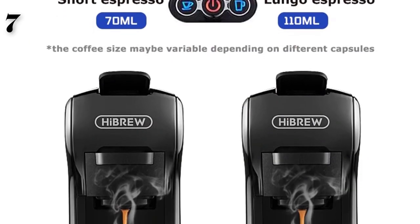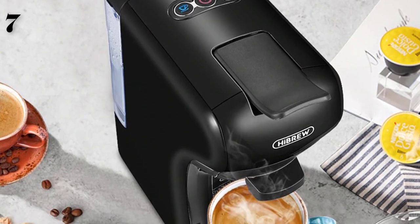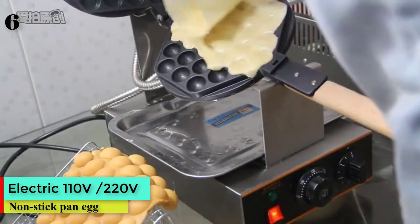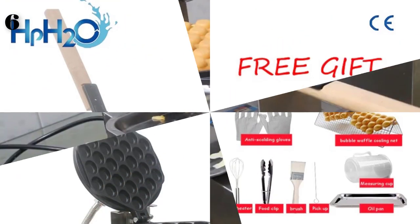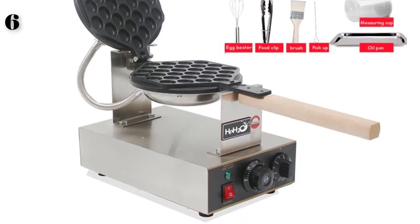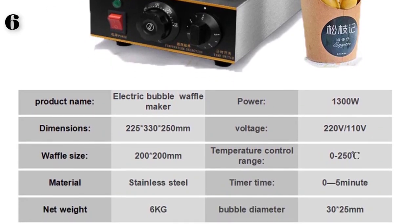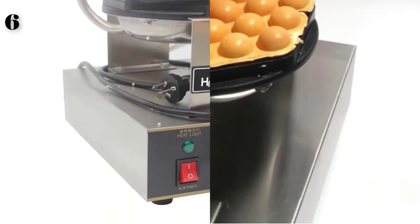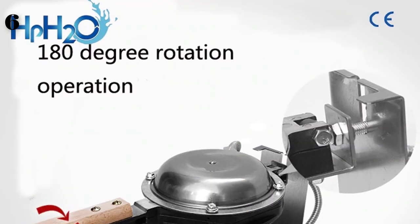Number 6 is a commercial electric 110V/220V non-stick pan egg bubble waffle maker, puff cake iron maker machine. Brand: HPH2O, power 1000–1500 watts, interchangeable plates, model FY6, features a non-stick cooking surface and built-in core drop, classified as a waffle maker.